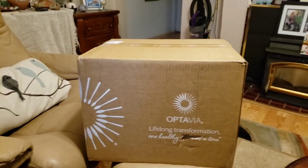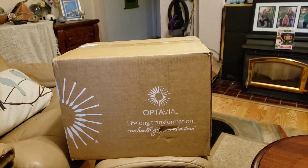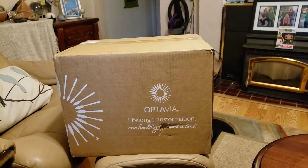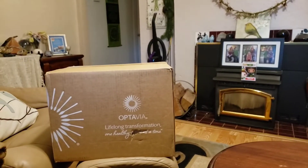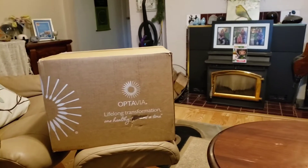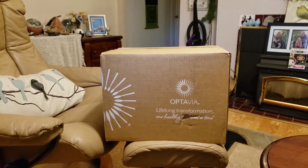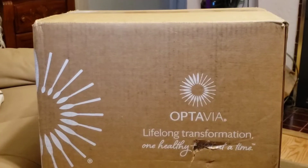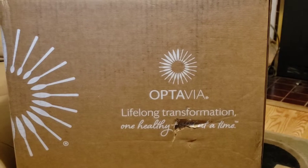All right guys, guess what time it is? I didn't get to it last night — I had kind of a rough day yesterday, so it didn't happen. I didn't even open the box yet because, like I said, you guys would be the first to know. So here we are and we're going to open this beautiful box of Optavia.